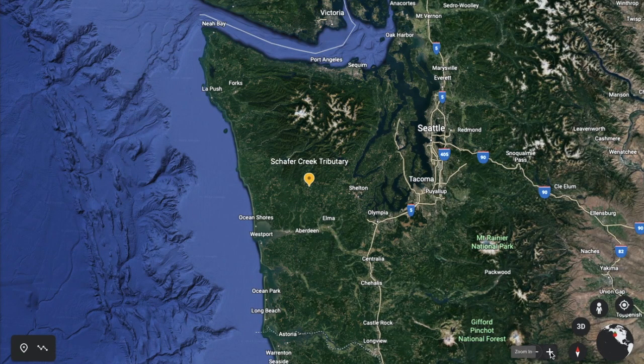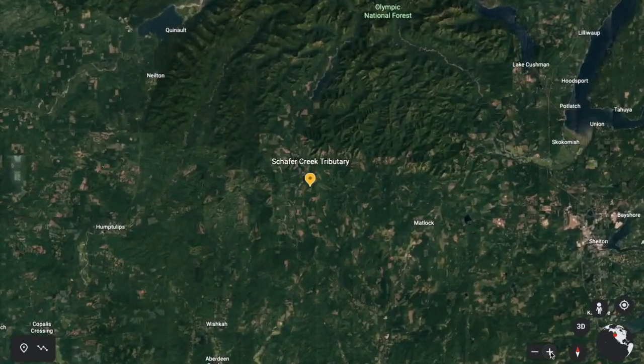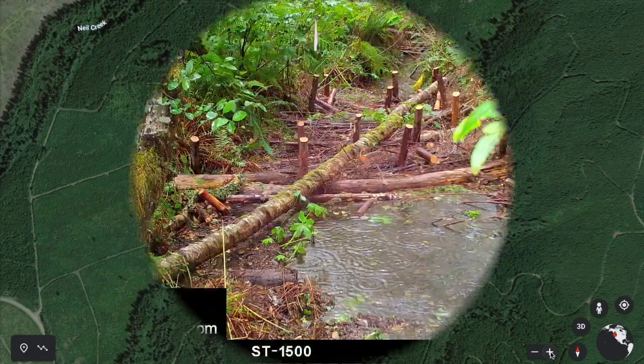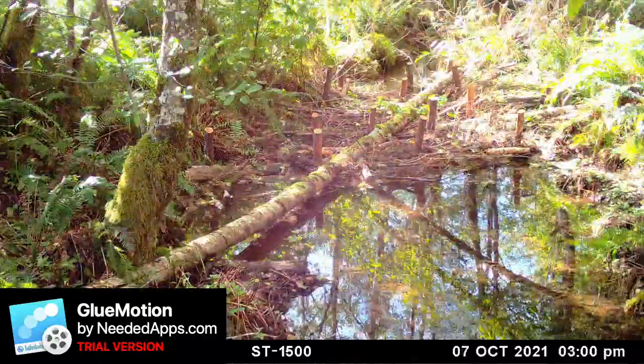Deep in the headwaters of the Wainoochee River, on the traditional homelands of the Coast Salish and Chehalis peoples, on commercial timberlands of the Washington coast, habitat restoration efforts are underway to increase groundwater storage and improve aquatic habitat.